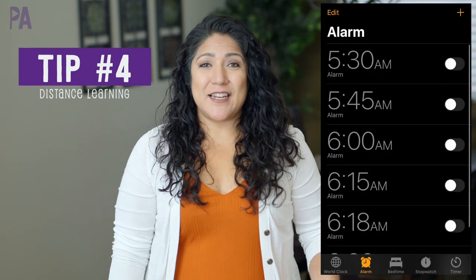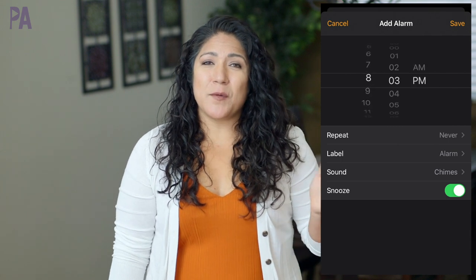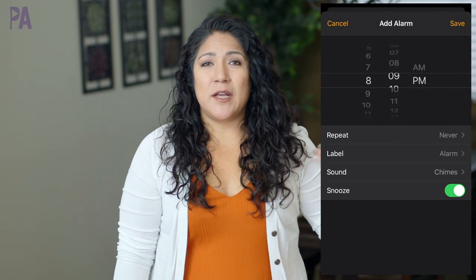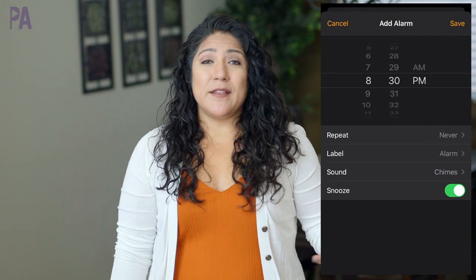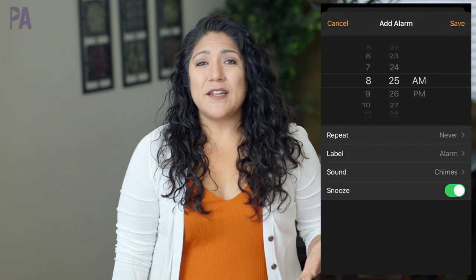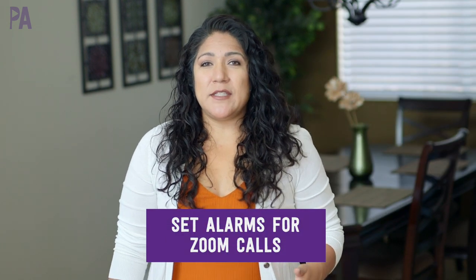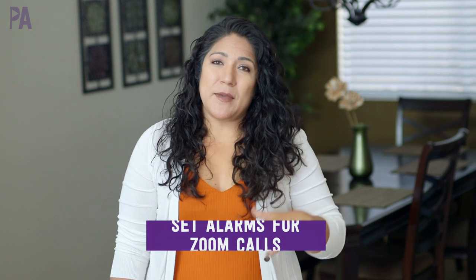Hack number four is to set up alarms. If you know you have a Zoom call at 10 a.m., set an alarm maybe five minutes beforehand to forewarn your child that class is coming. Last year we had Zoom classes throughout the day at different times, so an alarm was a great tool to make sure we didn't get caught up in something else or were outside playing and missed class. You can set it on your computer, your phone, or even an egg timer — alarms on the computer are great because you can set them to repeat every day.